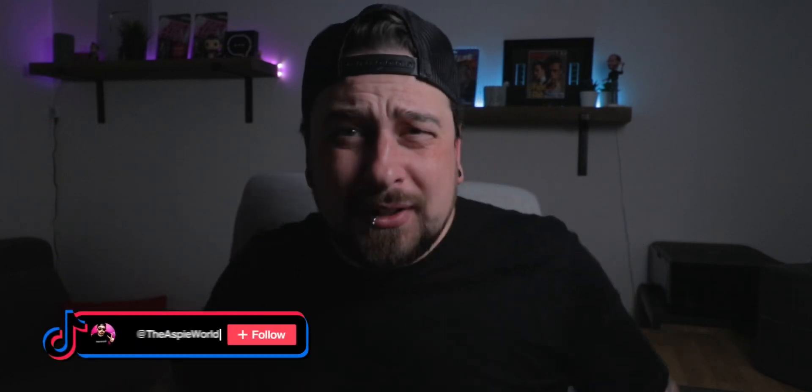Guys, welcome back to the Aspie World. If we're meeting for the first time, howdy and a big hello. If you are new to this channel and you would like to learn more about autism, make sure you hit that subscribe button down below and also follow me on Facebook and Instagram for daily videos. As you know, I did a part one video where I actually unboxed the QT robot from Lux AI, which is a company that deals with autism, educational products in artificial intelligence and robotics and all that good juicy stuff.